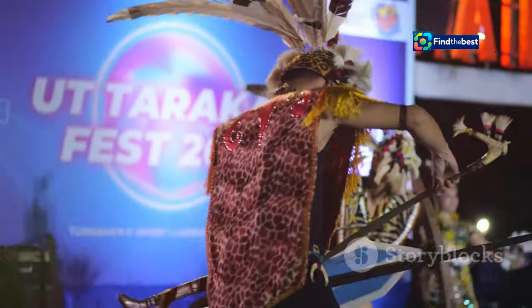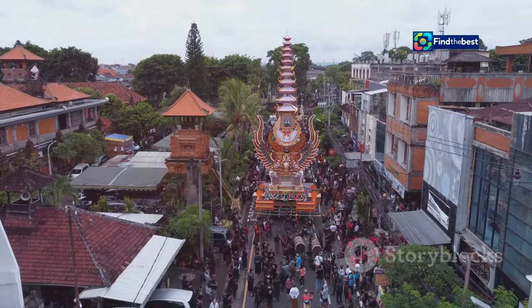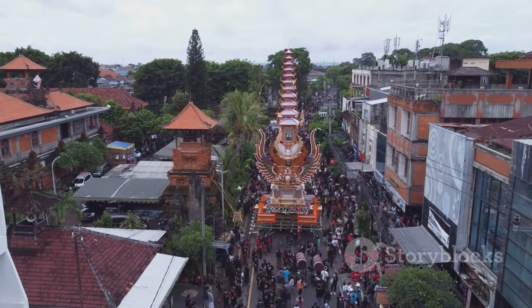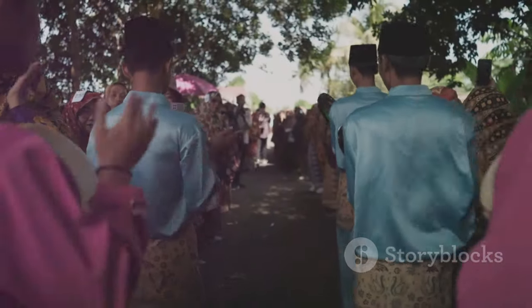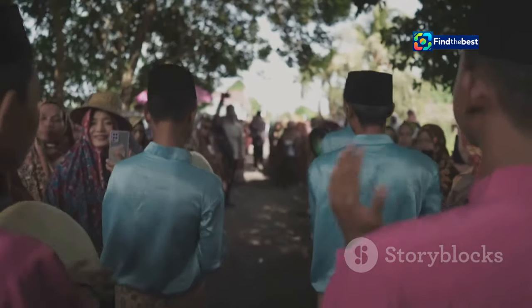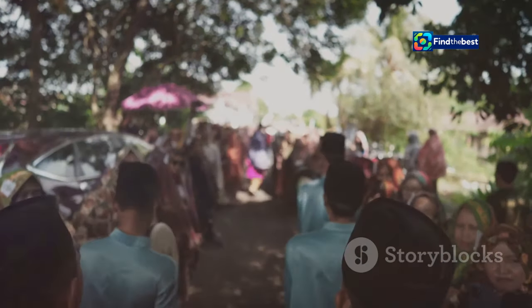A stage for national pride: MTQ National XX at Terra Samarinda. The inauguration of Terra Samarinda coincided with a momentous occasion — the city had the distinct honor of hosting MTQ National XXX, a prestigious national-level Islamic religious festival.